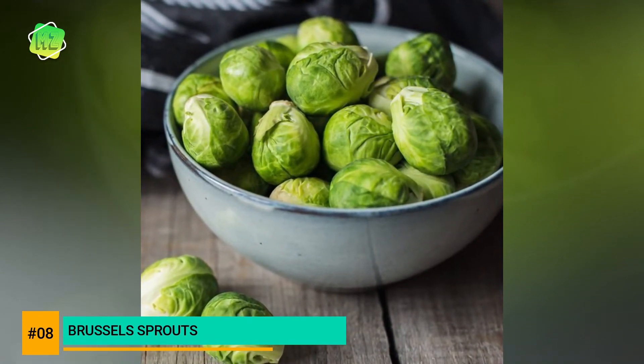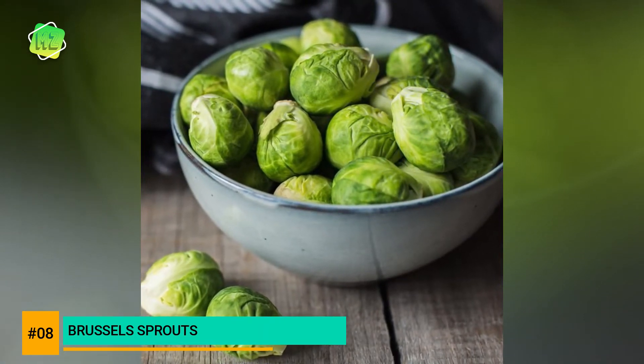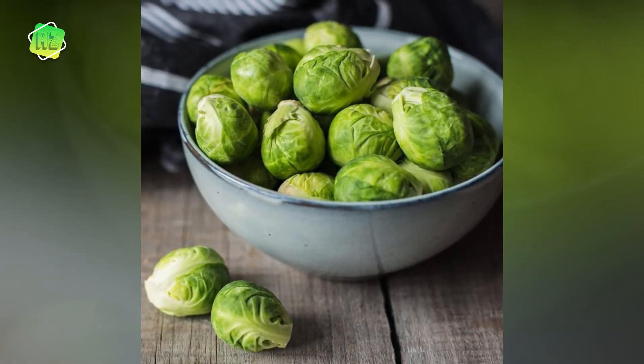Brussels sprouts provide a wide range of health benefits, as they are loaded with nutritional value including vitamin C, vitamin K, folate, calcium, iron, and potassium.